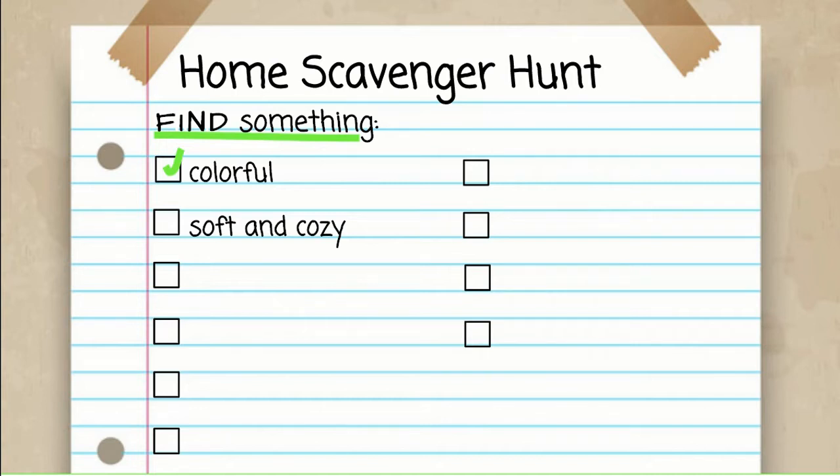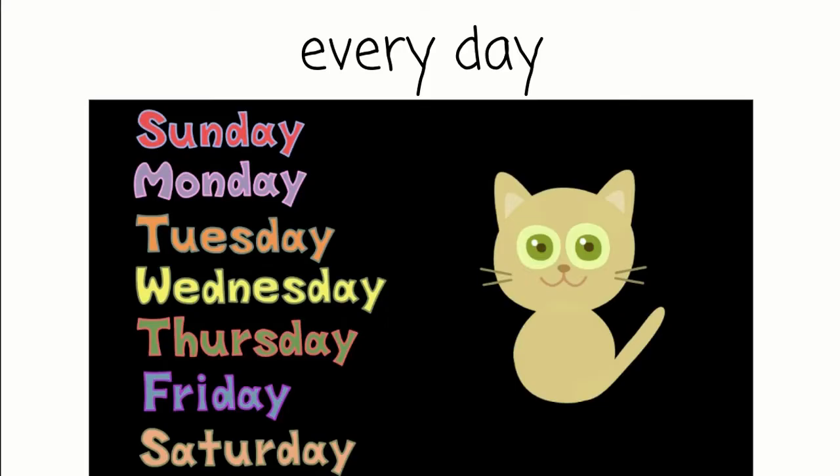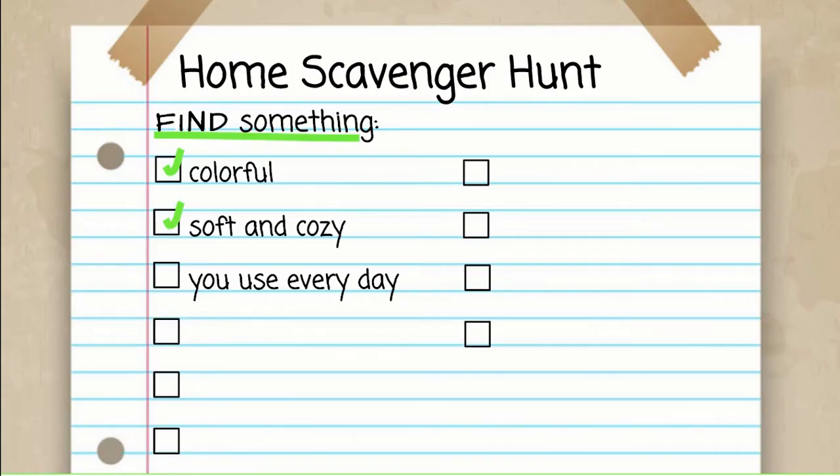Now I need you to find something that you use every day — Sunday, Monday, Tuesday, Wednesday, Thursday, Friday, Saturday — something you use every single day. Press pause now and go hunting. What did you find that you use every day? I thought of my toothpaste, because I definitely use that two times a day and I hope you do too. I'm sure there are many, many things we could have picked for this. Great — we found something that you use every day.